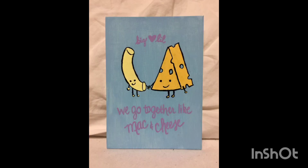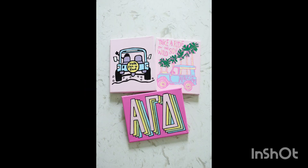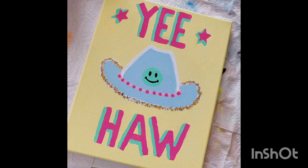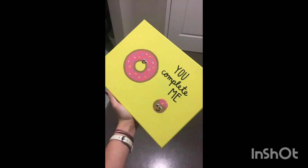My first step is an introduction to big and little canvas. When it comes to home decor, finding the right balance is key, and the world of big and little canvas is a dynamic duo that can transform any space. My first idea involves pairing a bold oversized canvas with smaller complementary pieces to create a visually striking focal point.